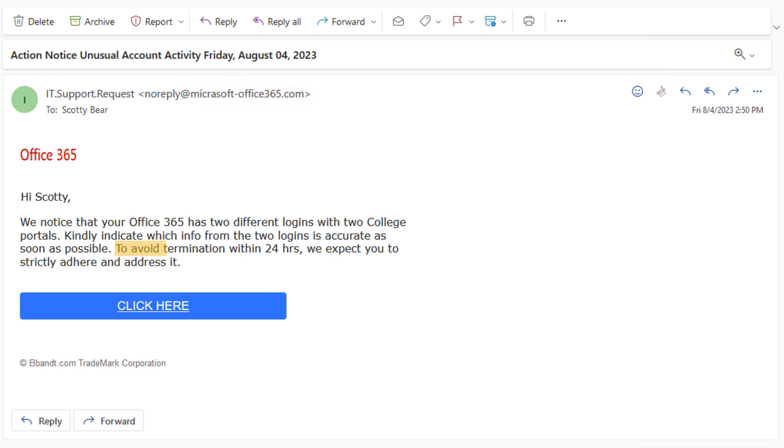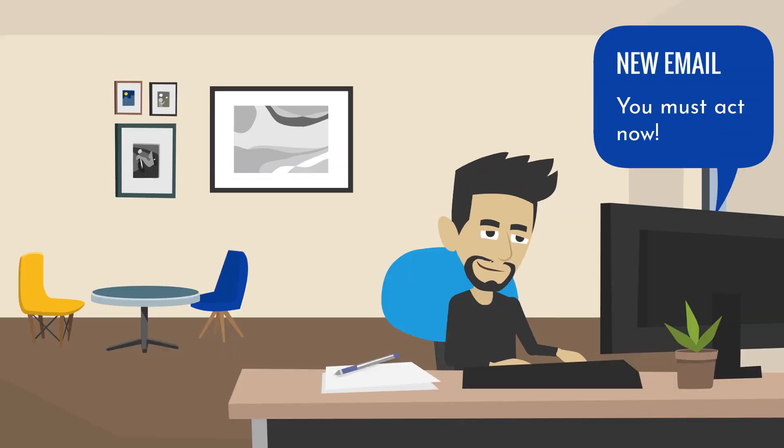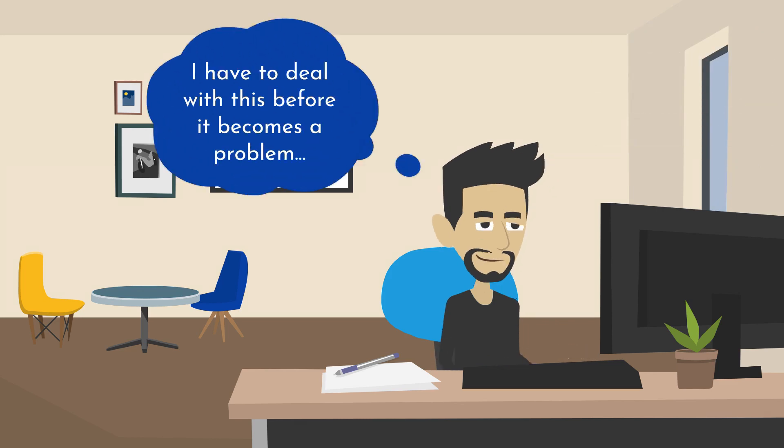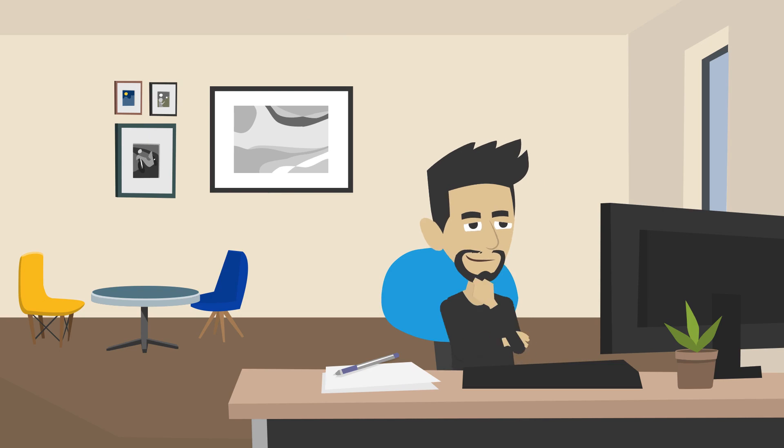Another issue with this email is the sense of urgency it tries to create. This is a common tactic in phishing scams. The goal is to create stress and make you act without thinking. When you receive a suspicious message, you should consider whether it is even credible. If not, it is almost certainly a phishing attempt.